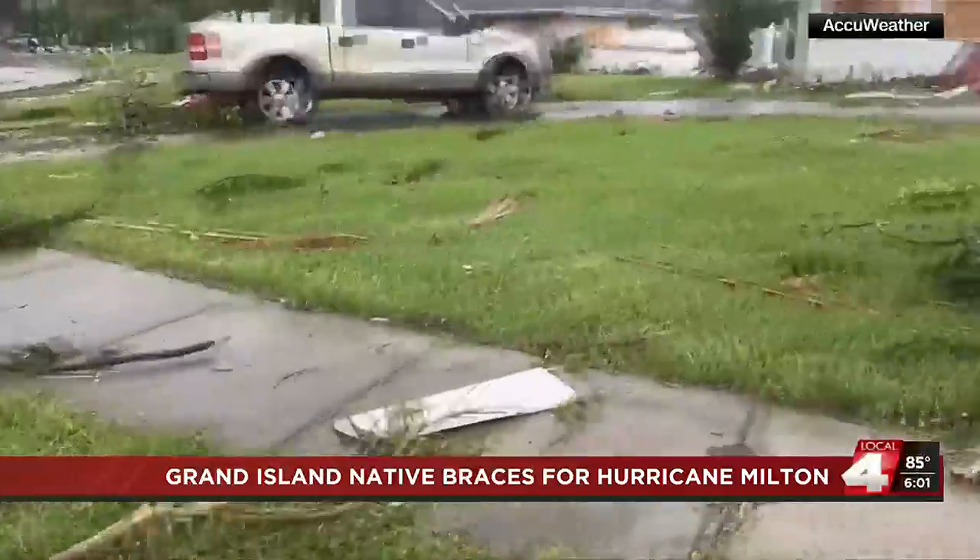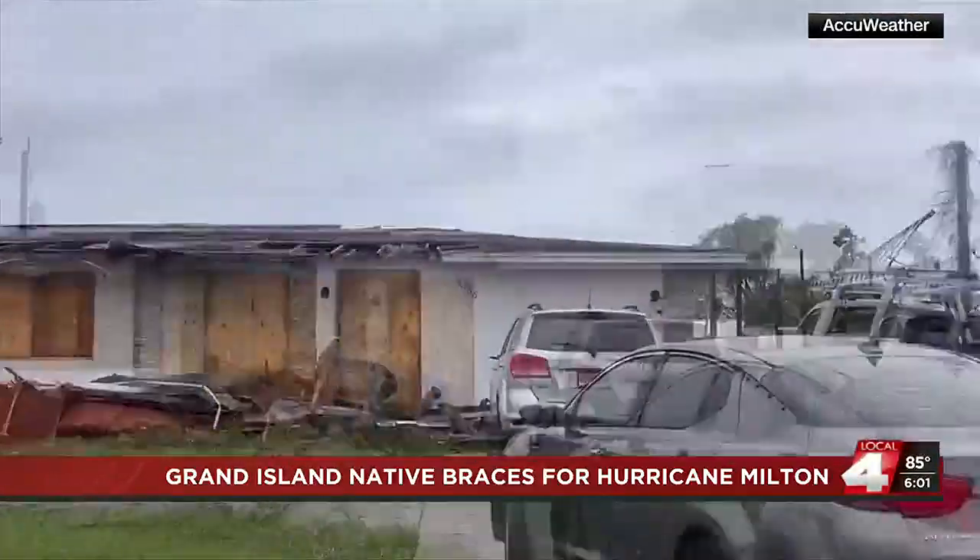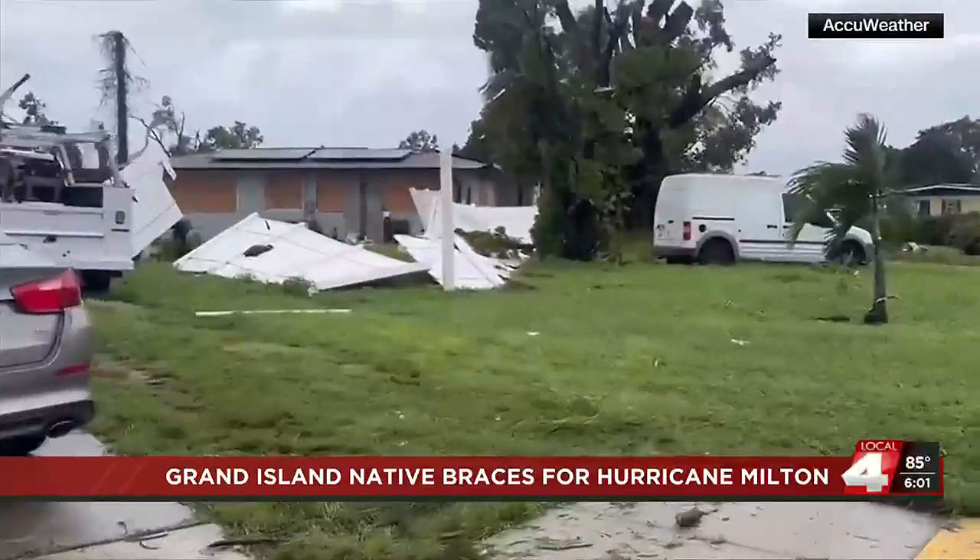Stevens says emergency personnel will be unavailable during the hurricane, gas stations were running low on fuel, and shelters are full. She also says there have already been two tornadoes that touched down as a result of the hurricane.